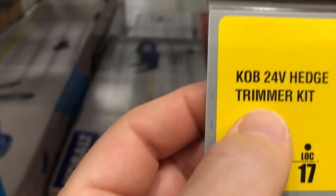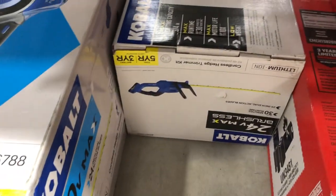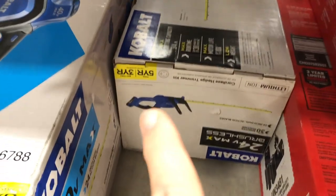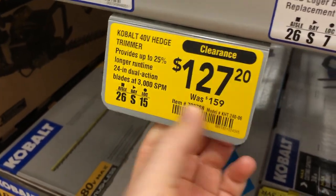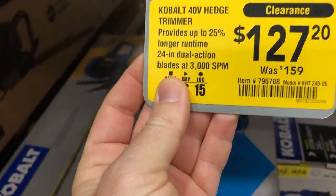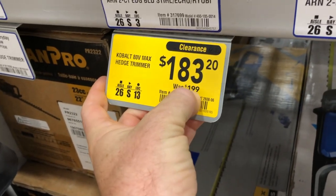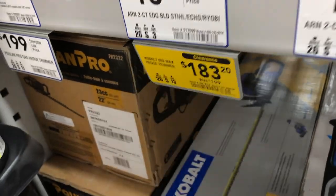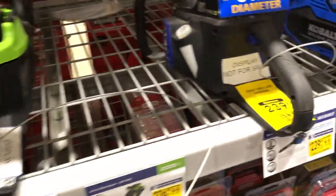Craftsman has a 20-volt hedge trimmer from $149 down to $126. A really good deal is the Cobalt 24-volt hedge trimmer at $99, down from $139 — saving $40. Higher-end Cobalt options include the 40-volt model down from $159 to $127, and the 80-volt down from $199 to $183.